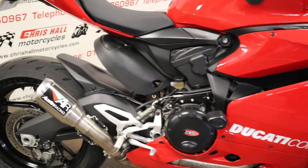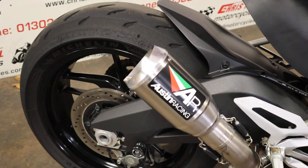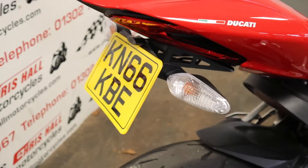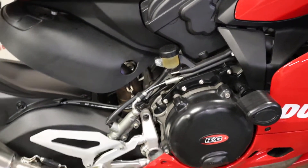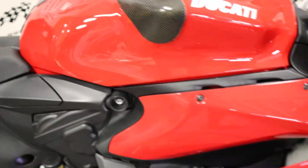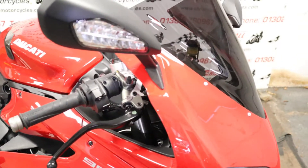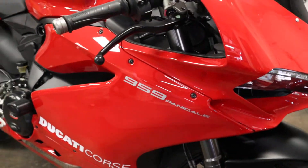Lots of extras — starting at the back it's fitted with the Austin Racing exhaust, which sounds beautiful. We've got the tail tidy, the RNG crash protection, the bobbins engine casing, the tank pad protector, and the smoked Power Bronze double bubble screen. Yeah, beautiful, absolutely stunning.